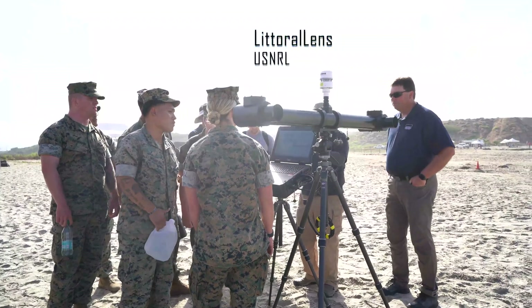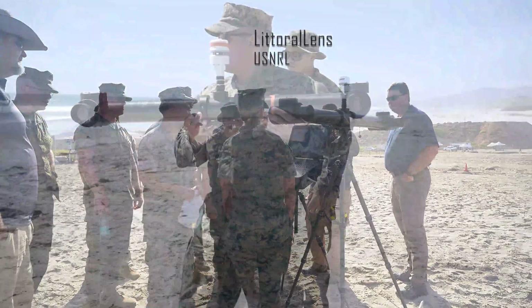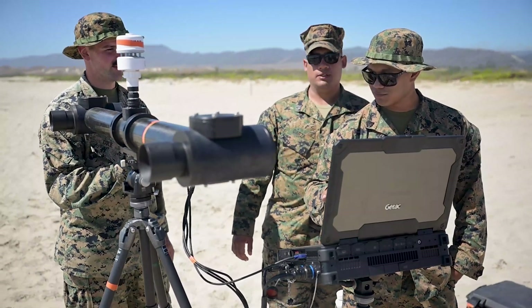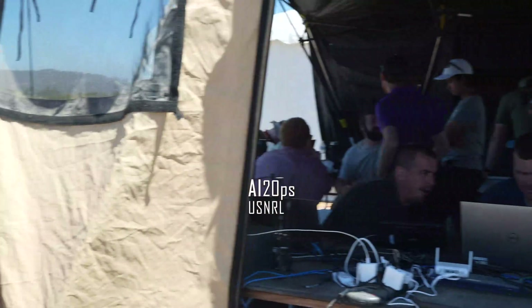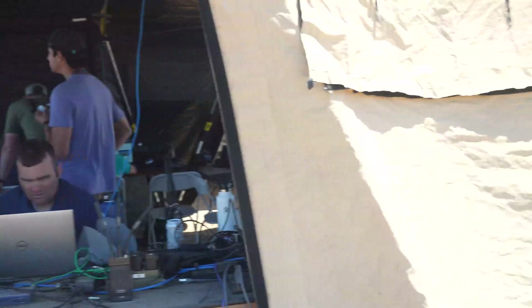We also have the Littoral Lens, a stereo camera system that sits out on a tripod right on the beach. It uses specialized algorithms to extract wave heights and currents. That data gets sent back through a specialized messaging system called AI to Ops, and is sent back to a hub on the beach.